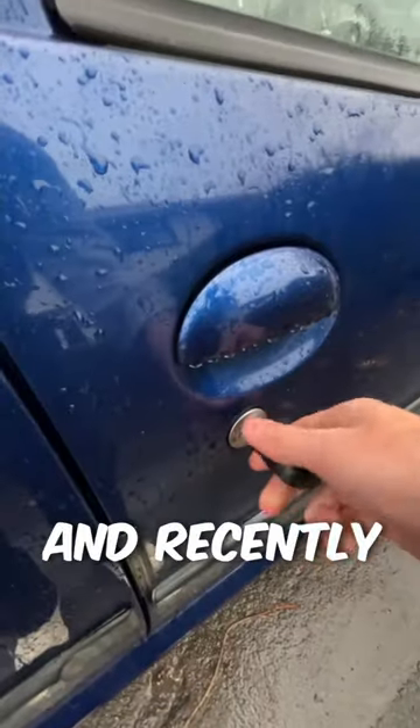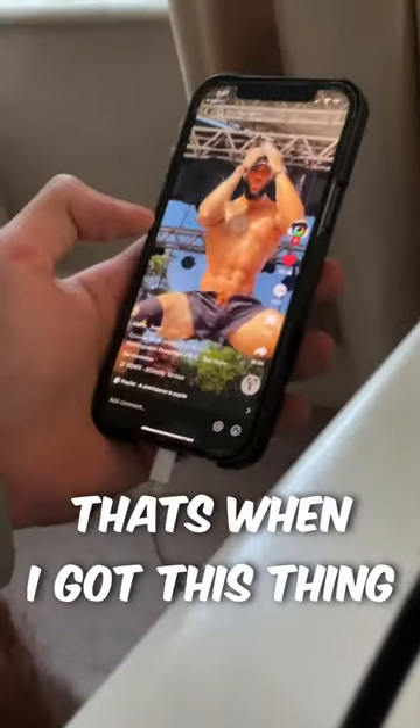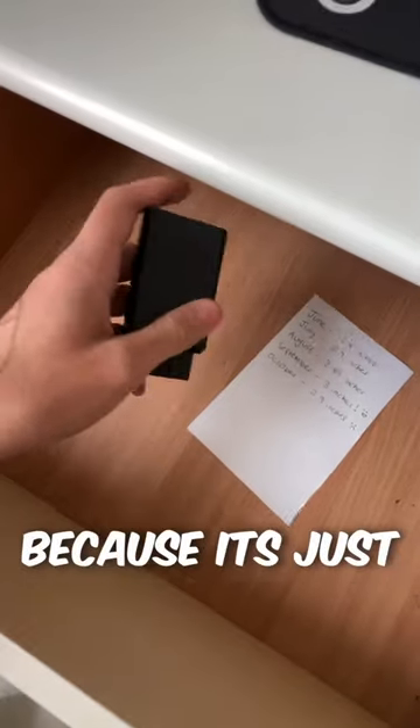I've been driving for about four years now and recently it's got kind of boring, but that's when I got this thing I saw on my For You Page called the Pocket Boost. Now me and my friends go for drives every evening because it's just so fun.